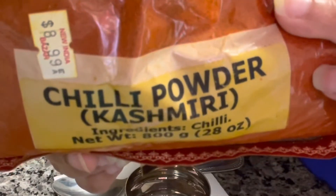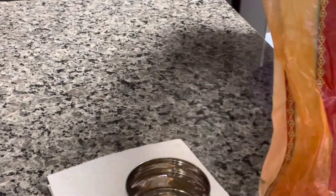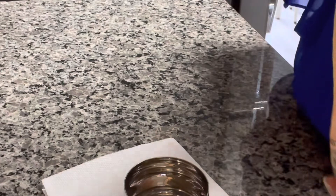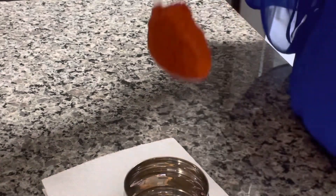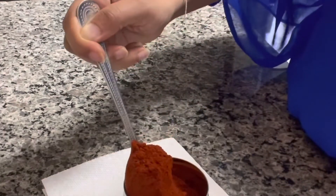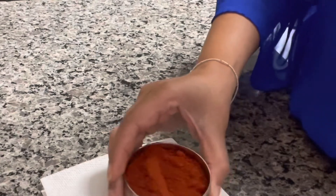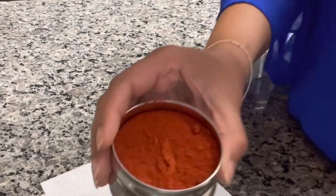My next spice is Kashmiri Red Chili Powder. This is actually used more for color than anything else. There is a little bit of heat to it, but it's not too spicy as a typical chili powder would be. So if you're trying to just up your spice level a little bit and add some more depth in color with your dishes, you would definitely want to grab this spice. I use this for everything — all my dishes have that deep red color to it, and I get it from using this particular spice.